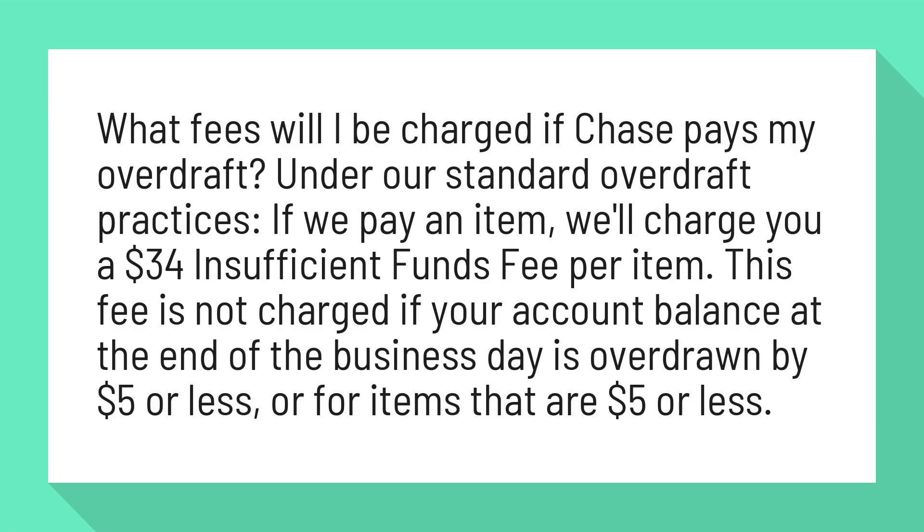Under our standard overdraft practices, if we pay an item, we'll charge you a $34 insufficient funds fee per item. This fee is not charged if your account balance at the end of the business day is overdrawn by $5 or less, or for items that are $5 or less.